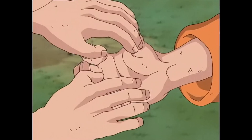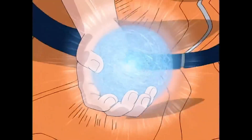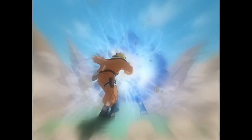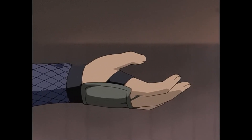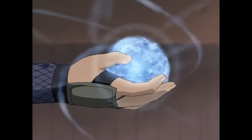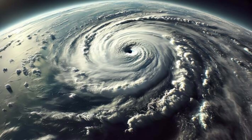The Rasengan is a spinning sphere of chakra that is considered a high-level Jutsu in Naruto. But what if I told you this iconic Jutsu isn't just anime fantasy — parts of it are actually backed by real-world physics. In the anime, the Rasengan is created by rotating chakra, focusing it at a point on the palm at very high speed, basically like a miniature hurricane.